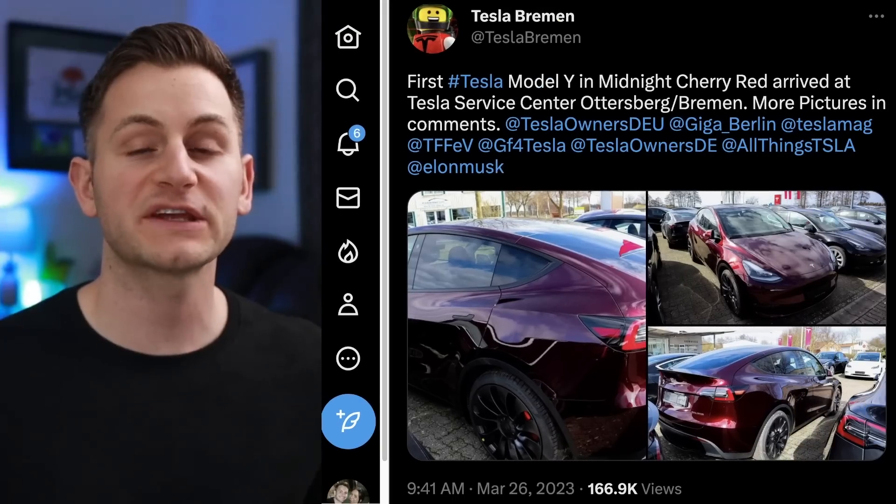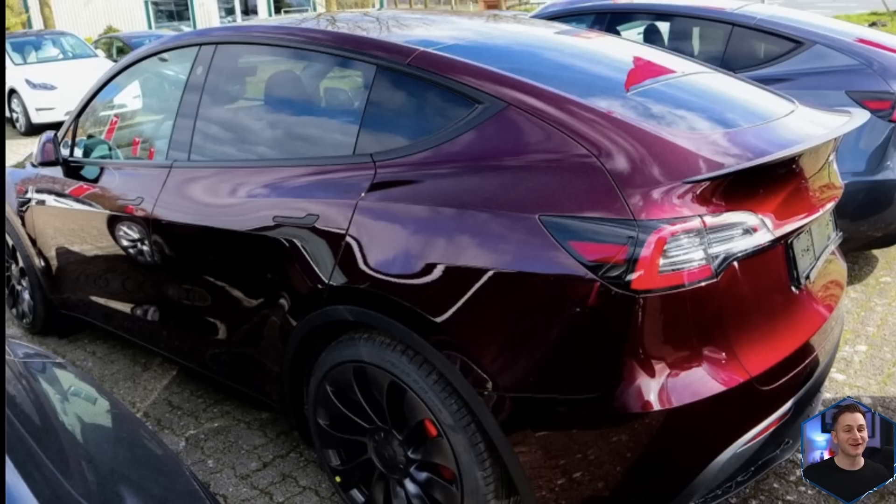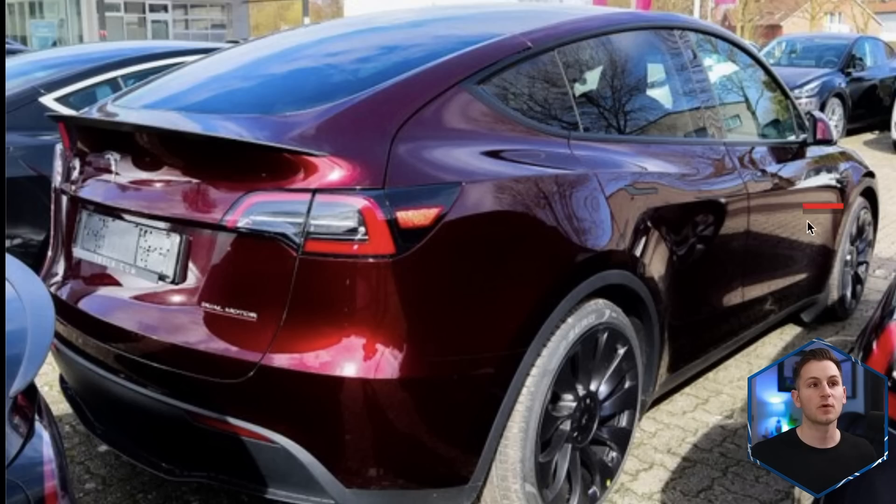We got some new pictures of the midnight cherry red outside in Germany. Definitely not the best pictures, but you can see the different shades of this red depending on how the sun is hitting it, which is pretty cool. Here's that same phenomenon from the front, and one more from the other side. What do you guys think?